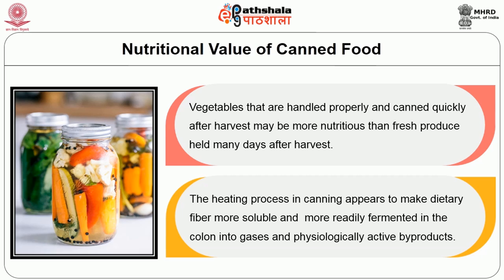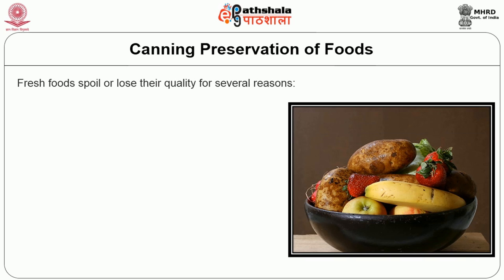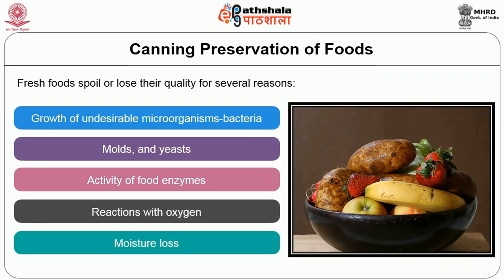Fresh foods spoil or lose their quality for several reasons such as growth of undesirable microorganisms such as bacteria, yeast and mold, the activity of food enzymes, the reactions with oxygen, and moisture loss.